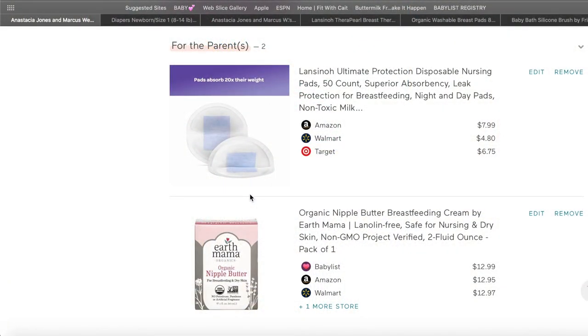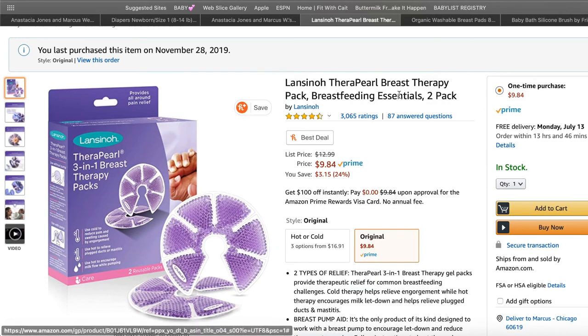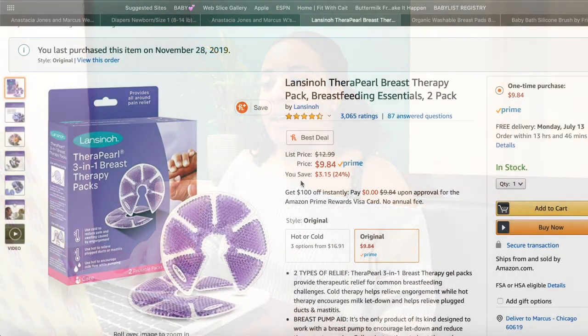For you mamas — even though this is a baby registry, you can put things on your registry that are for you, because you will need some things. I pulled up some items I purchased separately for myself. I got these breast therapy packs because when your milk is coming in or you get engorged, you can use them cold to help with swelling and engorgement, or hot to help you let down. You can put them in the freezer or microwave them.